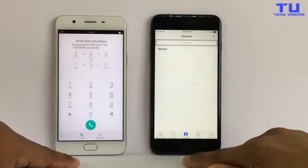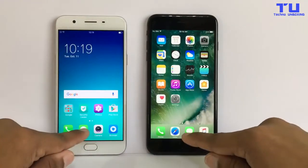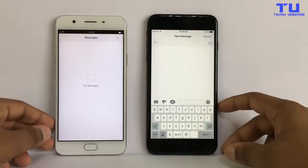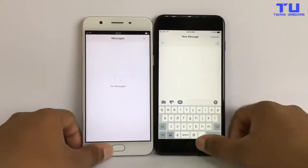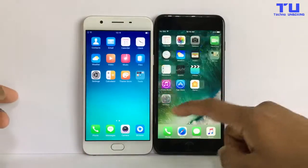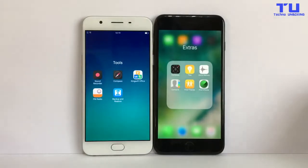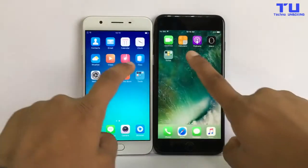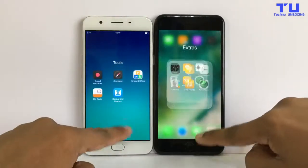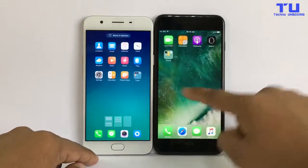Okay, now let's open it again — now the messages. Both phones are super fast. Now let's open the folder, and the phones are opening at the same time, as you can see here.